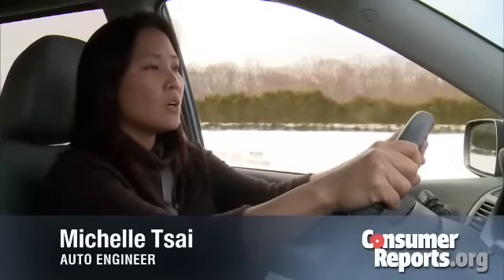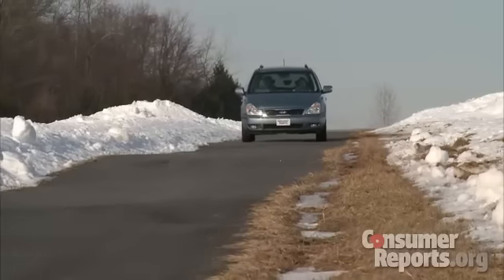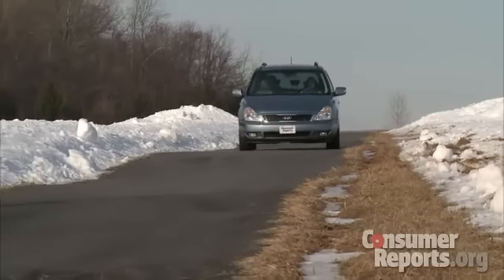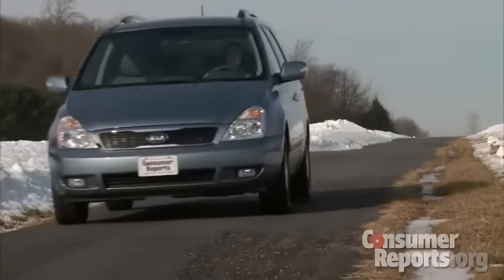The Sedona is noisy inside. Wind noise builds with speed and interferes with conversation with passengers in the back, and there's also some road hiss that comes through. On the plus side, the ride has good isolation, muting most impacts. However, the van rocks and pitches at times when cruising on the highway — it isn't totally settled.